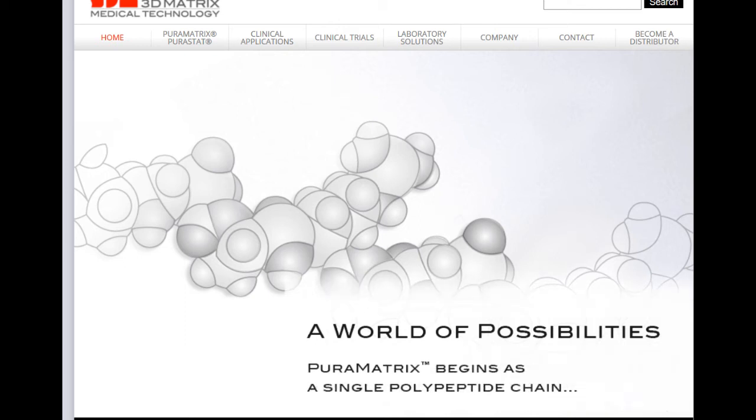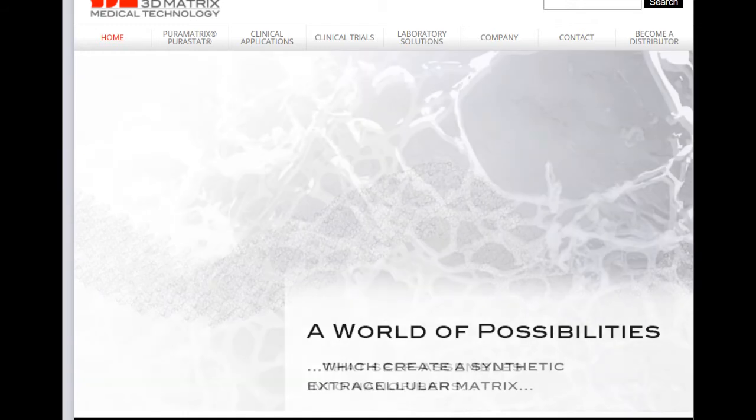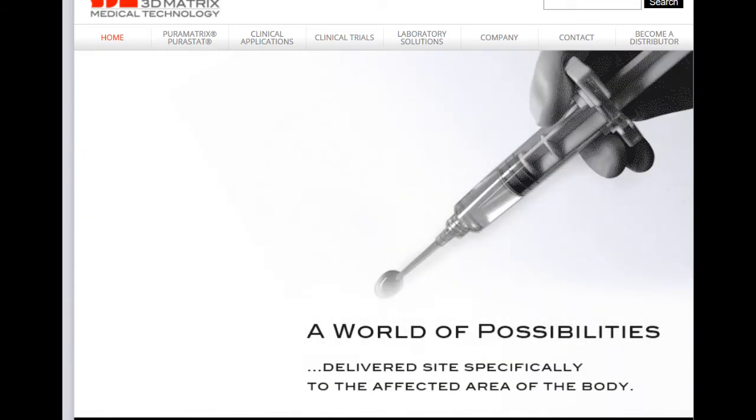Pura Matrix is a self-assembling peptide hydrogel. It is composed of a specific repeating amino acid sequence that forms multiple alpha helices and beta sheets in a secondary structure. These create a strengthened nanofiber structure which then forms a hydrogel that is injectable and can thus be used in a variety of biomedical applications.